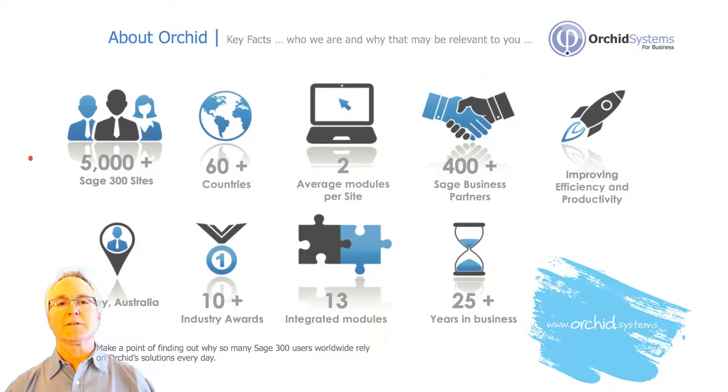Orkid Systems is the developer of SDK, or Software Development Kit-based application modules, for Sage 300. They've enjoyed tremendous success selling to over 5,000 organizations worldwide. Many of these organizations utilize two or more Orkid modules because of the way they integrate so tightly with Sage 300 core modules and because of the way they integrate amongst themselves and other third-party applications.